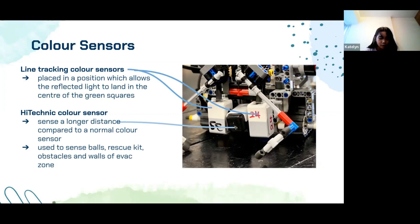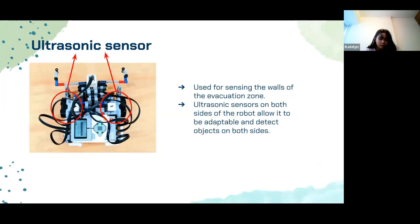The front color sensor is used to sense objects and walls in the evacuation zone, allowing the robot to identify and pick up objects easily, and also gauge how close it is to a wall and when to make a turn. We also have one ultrasonic sensor attached to each side of the robot, used to sense tall objects and walls in the evacuation zone. Having one sensor on each side allows the robot to detect objects on both sides. Since the position of objects is randomized during the actual run, this allows our robot to be more adaptable.